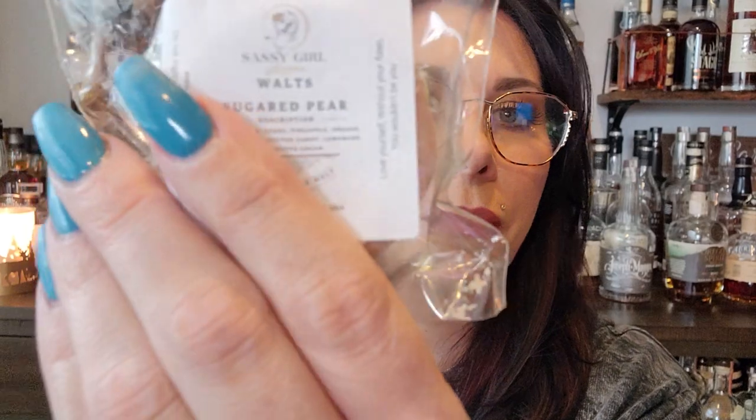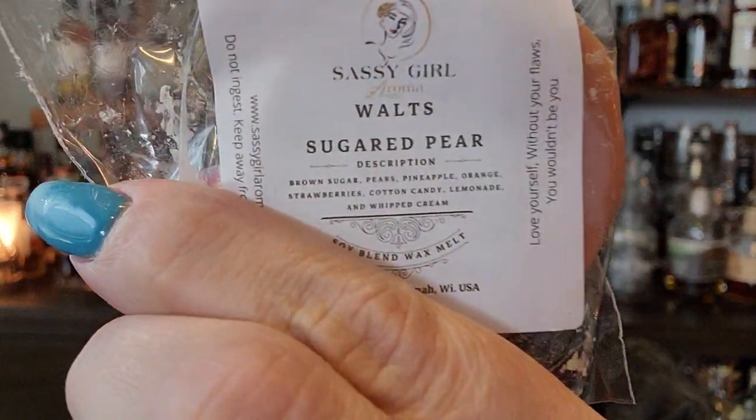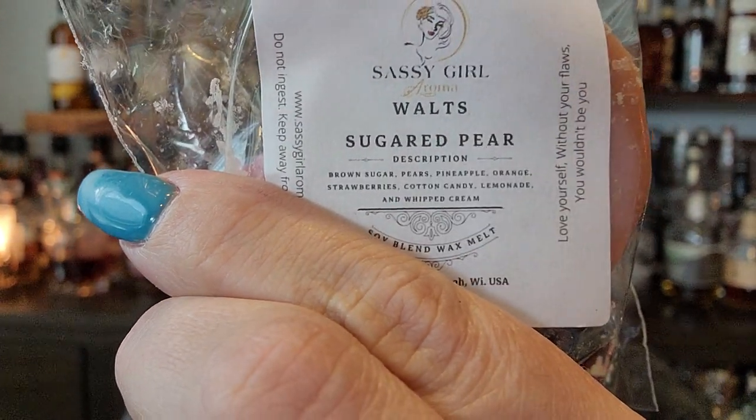Walt's Sugar Pear — so brown sugar, pears, pineapple, orange, strawberry, cotton candy, lemonade, whipped cream. Nice lime green color — not quite my shirt. That's nice. I like this one.